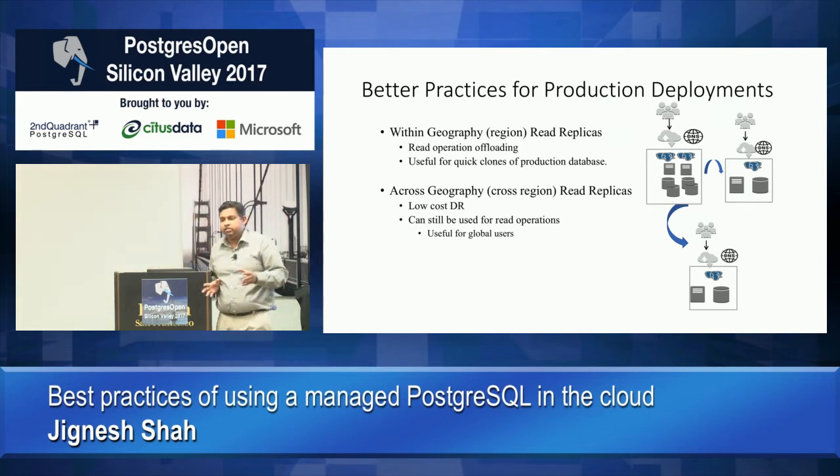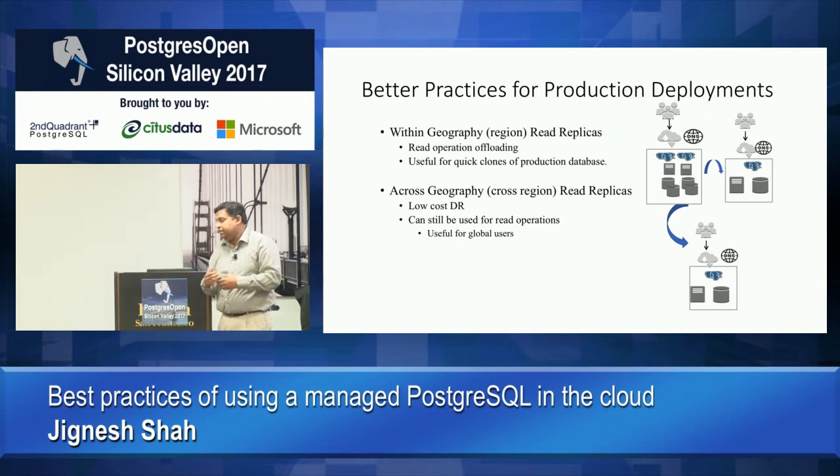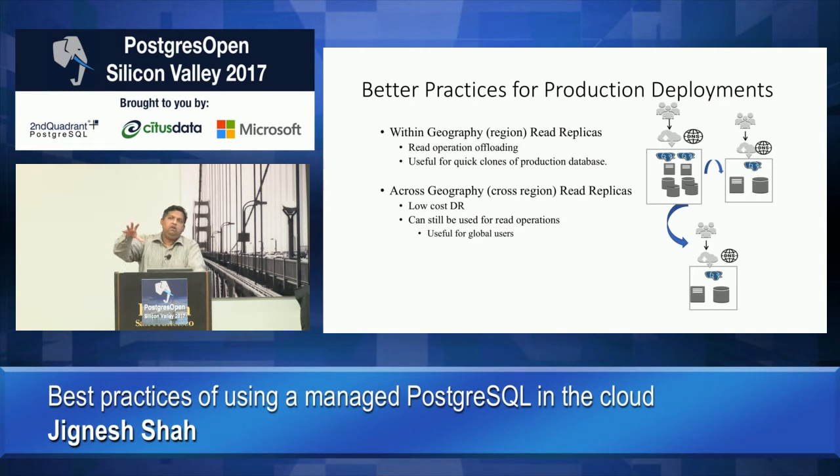For production deployments you don't want a single instance. There are two reasons to do multiple instance deployments. One is high availability — having a read replica you can quickly promote in case of problems. The second is offloading your read queries. In modern deployments there are also DR requirements where you need an off-site deployment ready to take over if your whole site goes down. People typically deploy with one replica in the same geography for fast failover and read offloading.